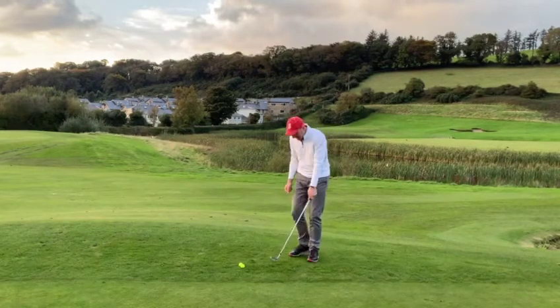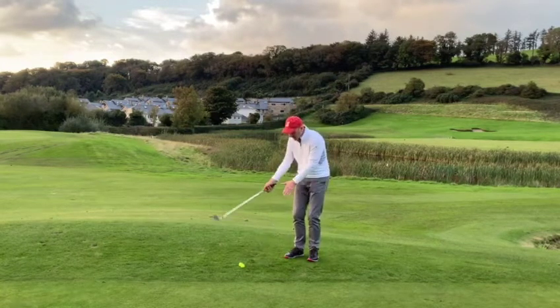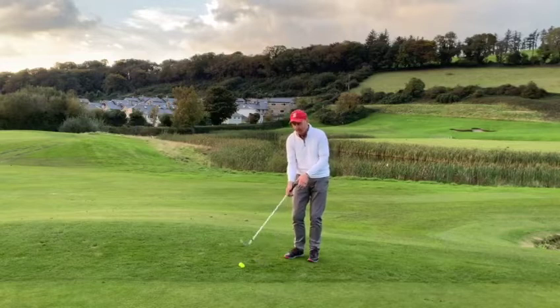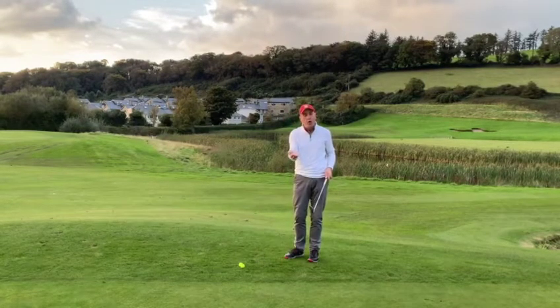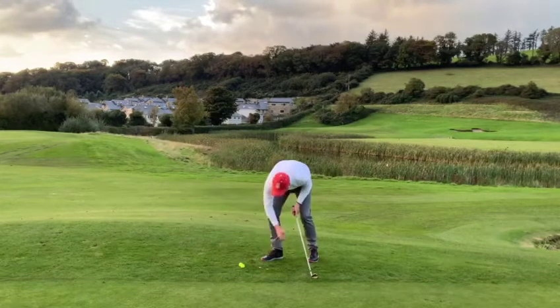For those of you who may be a little bit inconsistent with the strike, it's important to find a bottom to the swing arc that repeats in the same place every time. So what I've got here for you is a quick simple drill you can do indoors or outdoors — two coins about three or four inches apart.